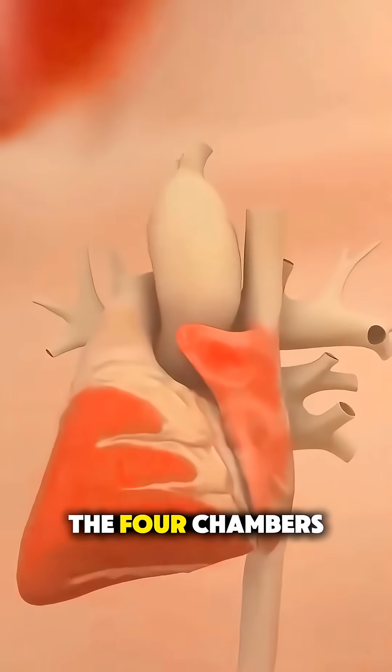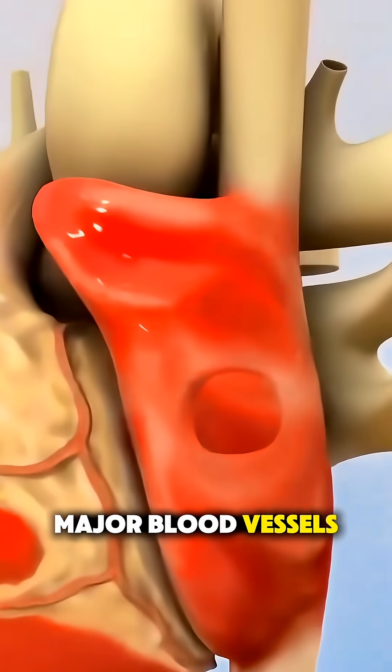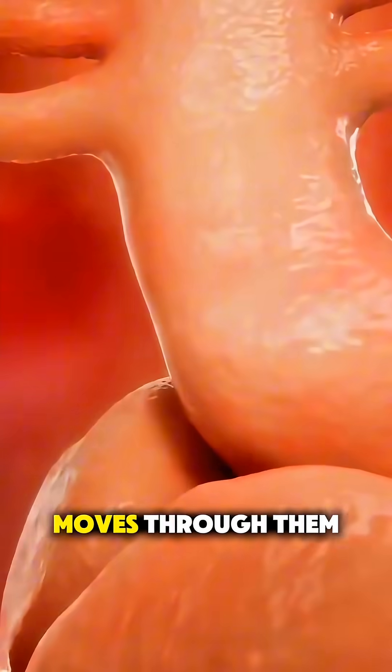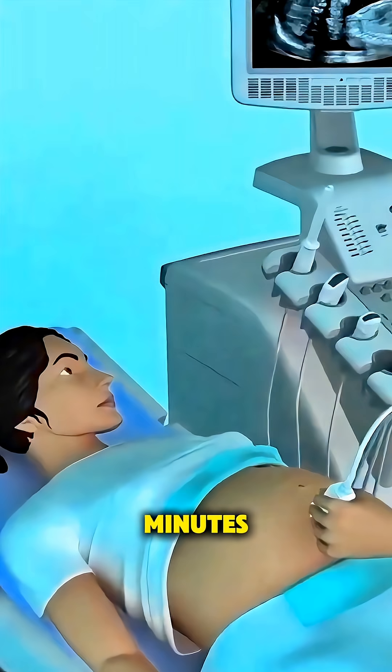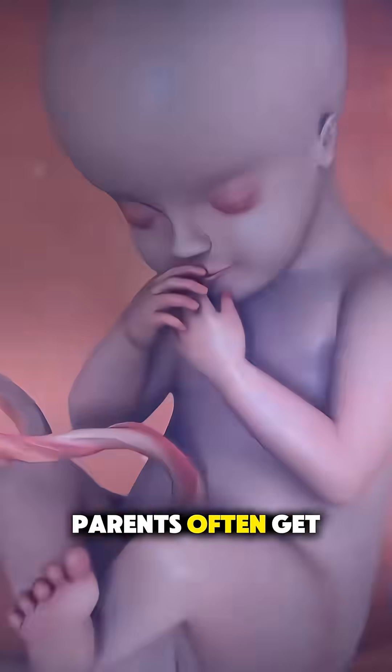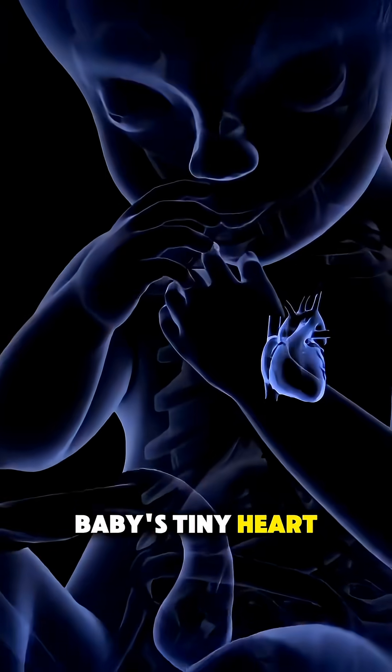They look at the four chambers, valves, major blood vessels, and how blood moves through them. The whole scan usually takes about 30 to 60 minutes, and the best part — parents often get to see their baby's tiny heart beating.